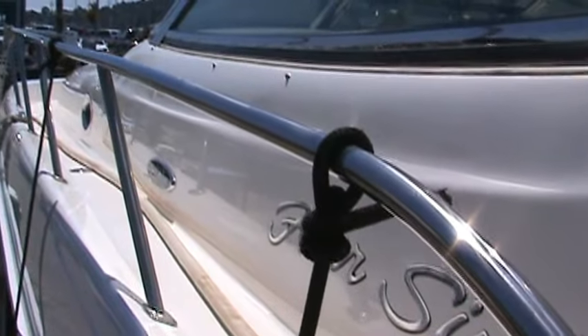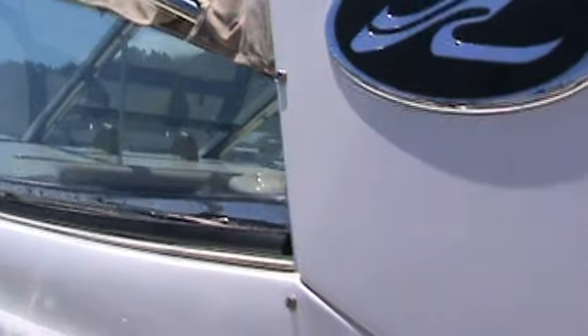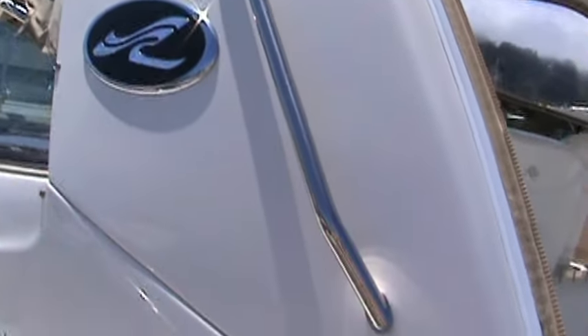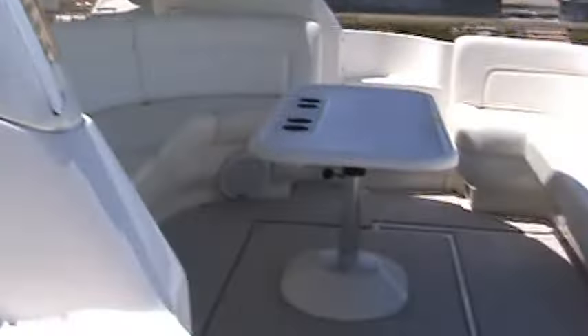You can see the shine on the side of this boat. Stainless steel windshield frame, hard top — and again, if you can see the shine on this hard top, no fading, no crazing. Very rare for an eight-year-old boat to be in this type of condition.